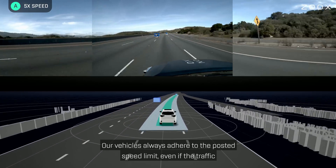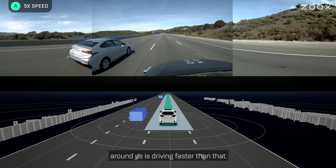Our vehicles always adhere to the posted speed limit, even if the traffic around us is driving faster than that.